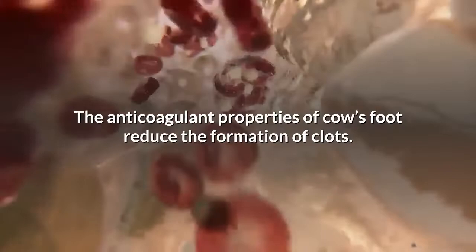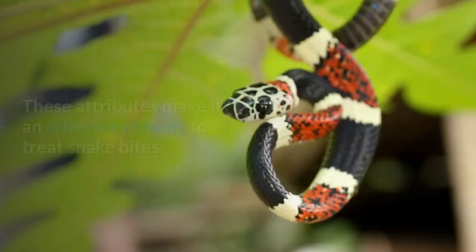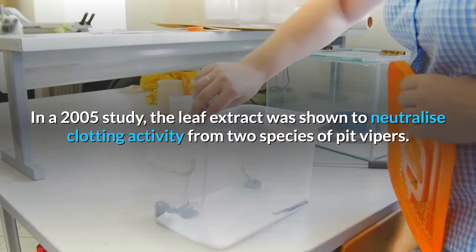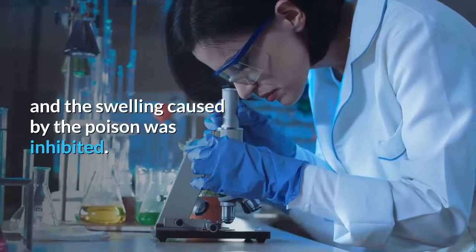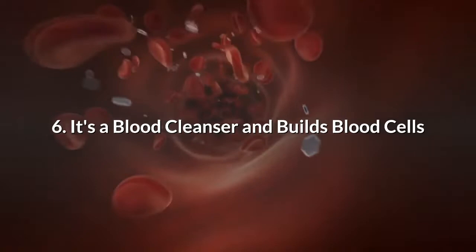5. Anticoagulant. The anticoagulant properties of cow's foot reduce the formation of clots. It's also used to fight toxins and poison, making it an effective remedy to treat snake bites. In a 2005 study, the leaf extract was shown to neutralize clotting activity from two species of pit vipers. When the extracts were exposed to human plasma, clotting time reduced significantly and the swelling caused by the poison was inhibited.